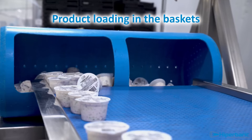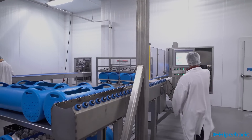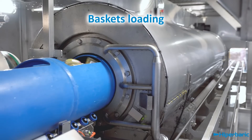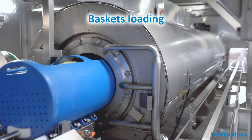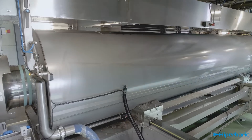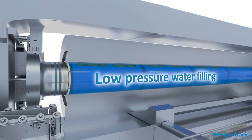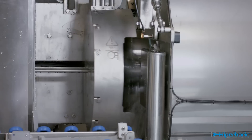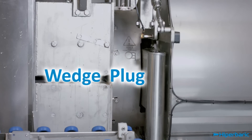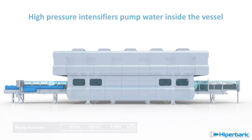A cycle starts by loading packaged products in the baskets, which are introduced into the vessel. The vessel is aligned with the yoke and is filled with low-pressure water. Then it is closed at both sides by plugs and wedges.